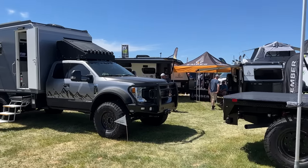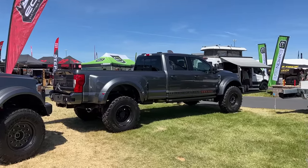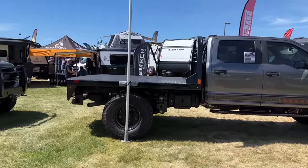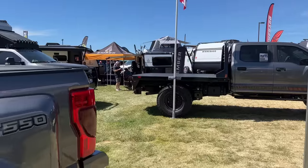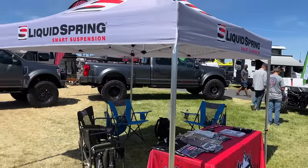Hey guys, check it out — I am in Oregon, in Redmond, at the Overland Expo Pacific Northwest. I made a pit stop here on a journey to go to Alaska in an all-electric pickup, the Northern Lightning series — you can check it out on altfl.com.